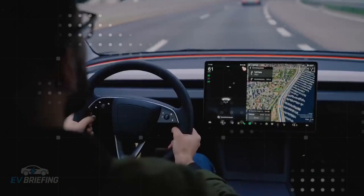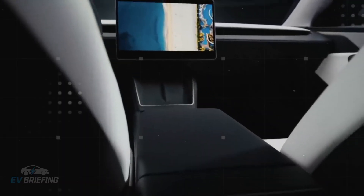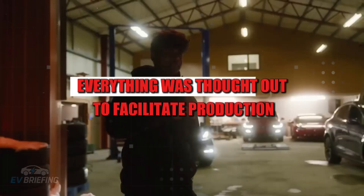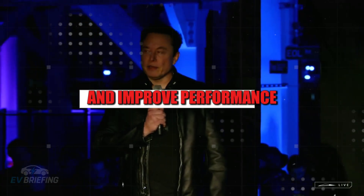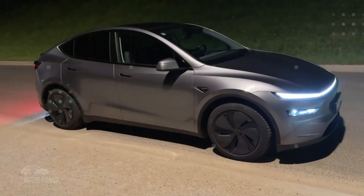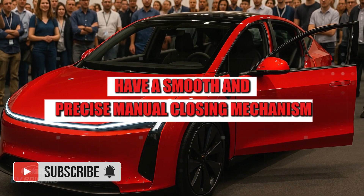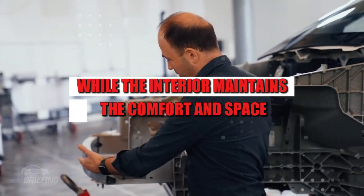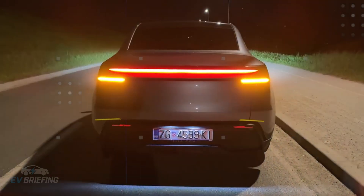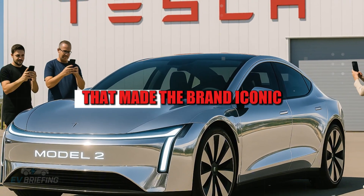The minimalist design also hides functional intelligence. Every detail of the Model 2 was designed to reduce costs and increase efficiency. From the more aerodynamic shape to the simplified structure, everything was thought out to facilitate production and improve performance. It's impressive how Tesla managed to eliminate the superfluous without compromising the driver experience. The doors have a smooth and precise manual closing mechanism, while the interior maintains the comfort and space expected from a car of this brand. Even as an entry-level vehicle, the Model 2 doesn't feel like a smaller Tesla.